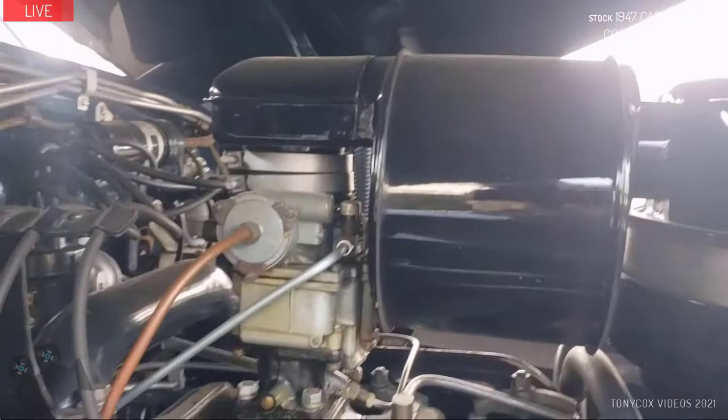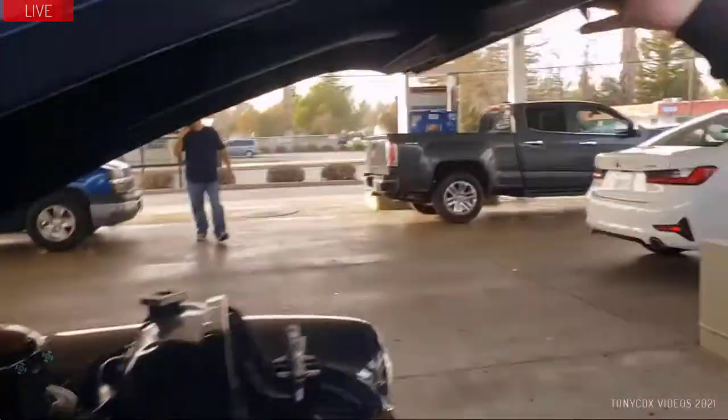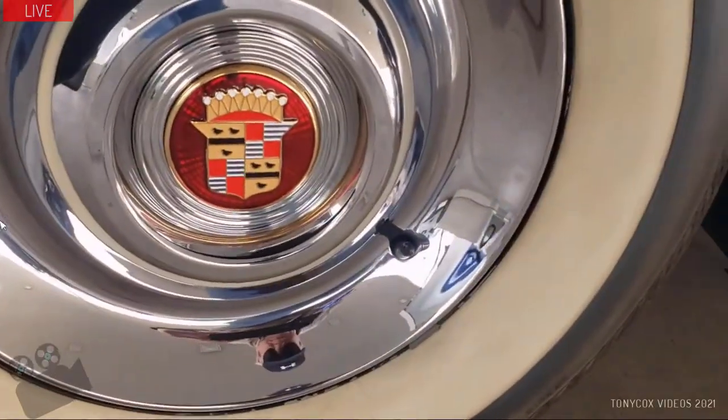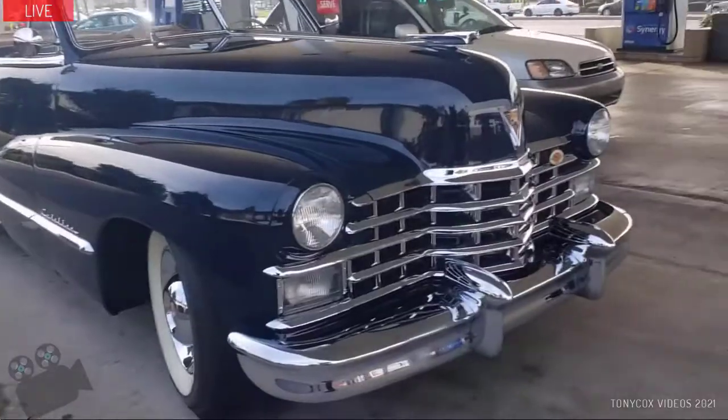What did you do to it? You got money in it? It was purchased like this to go for a future build with a full modern Morrison chassis, LS fuel injection resto-mod. It was restored in the 70s.